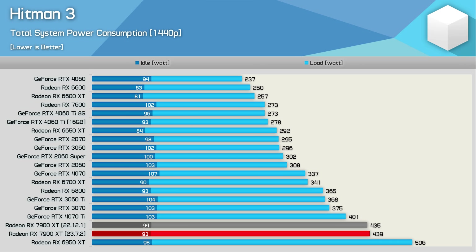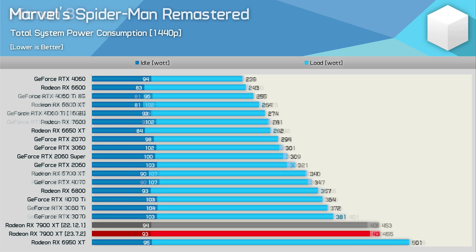Quickly touching on power usage — we are looking at total system figures. Compared to the 4070 Ti, total system usage in Hitman 3 was increased by 9%, and both GPUs produced the same frame rate in this game, so the 4070 Ti is certainly more efficient, but there's not always a lot in it. In Spider-Man Remastered, the 7900 XT pushed total system usage 25% higher, though it was 7% faster. Again, the GeForce GPU is more efficient, but the difference isn't always going to be that significant.